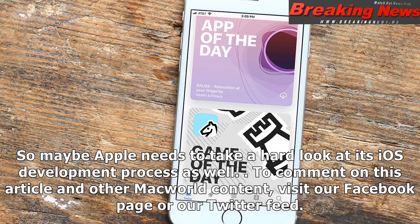So maybe Apple needs to take a hard look at its iOS development process as well. To comment on this article and other Macworld content, visit our Facebook page or our Twitter feed.